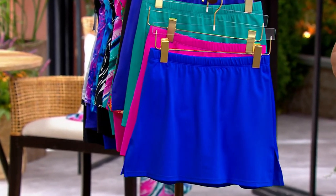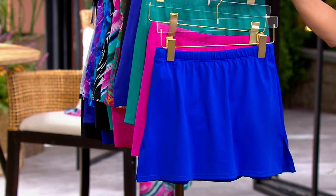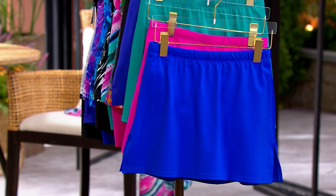This is the side slit swim skirt. It launched again last year with Kim and now you have this fabulous item to go back to the Today's Special Value.